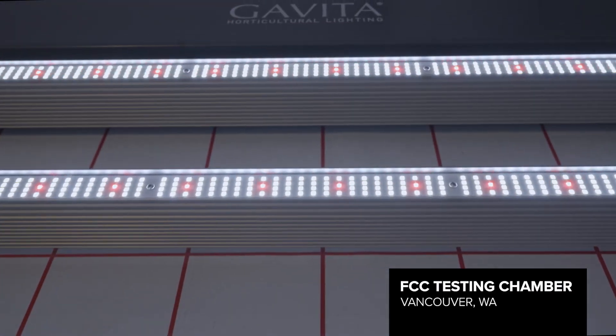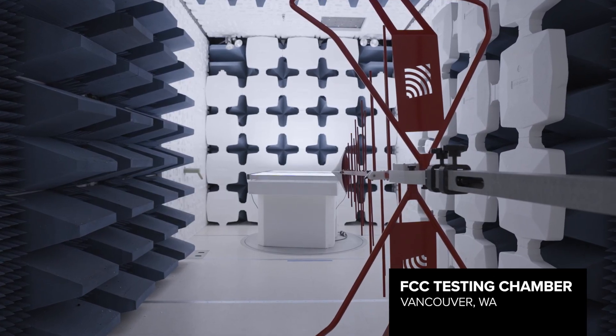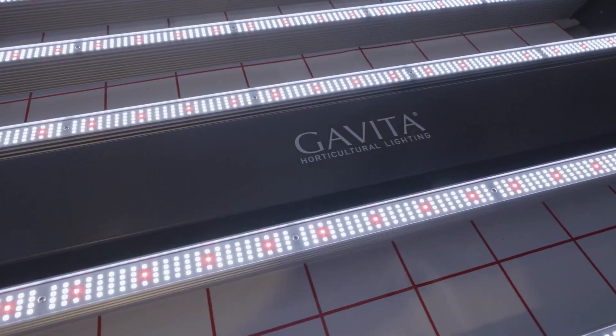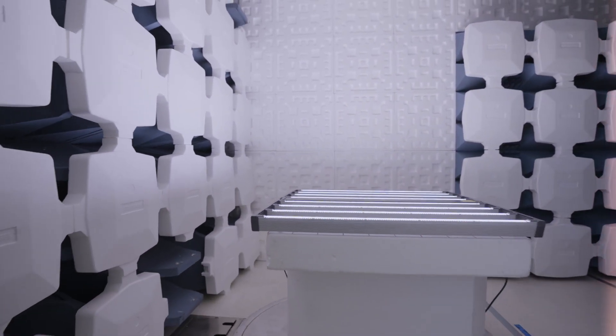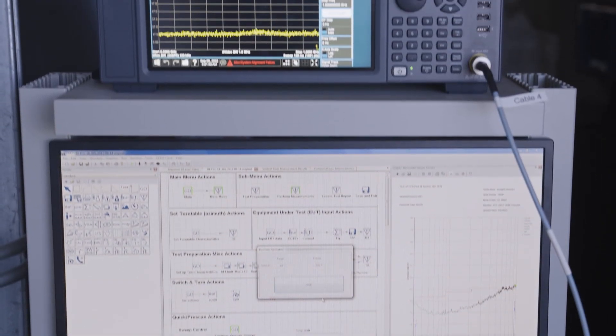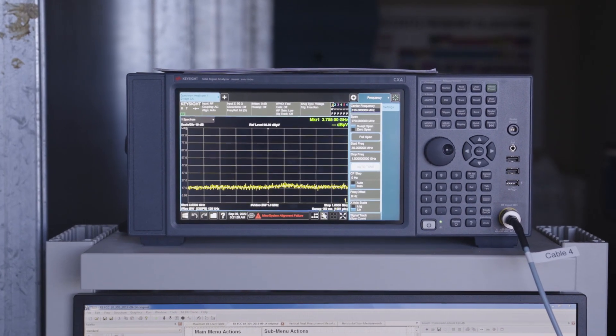We have a radiated emissions chamber on site in Vancouver, Washington. The FCC chamber measures the electromagnetic waves being emitted from the LED fixture. This allows us to test our products before submitting for compliance, so we can innovate and develop faster — holding ourselves accountable before we submit to third parties. If we didn't regulate the electromagnetic waves being emitted from electronic products, none of your cell phones would work, radios wouldn't work. Anything electrical would have a lot of interference and things would just stop working, so it's very important to follow the rules of the FCC.